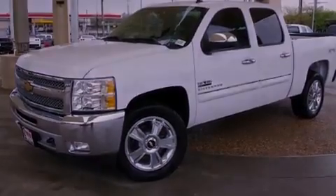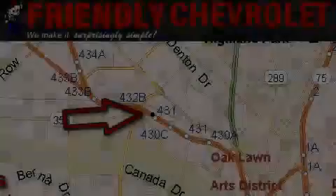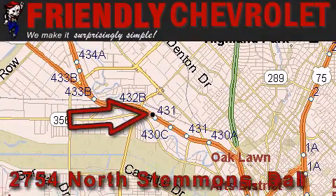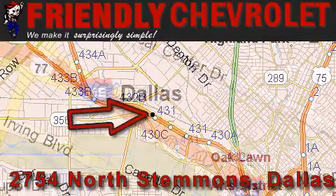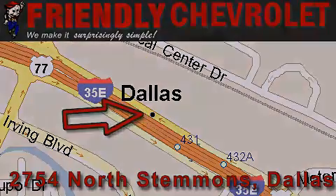Stop by today and test drive this vehicle for yourself. Friendly Chevrolet is located at 2754 North Stemmons in Dallas. Our goal is to exceed all of your expectations so that you'll return for future visits.